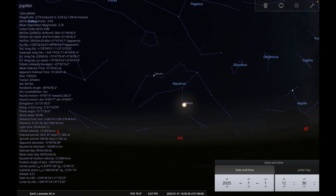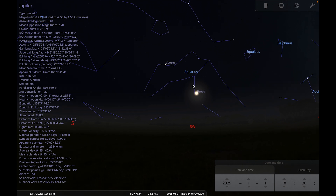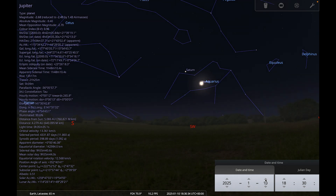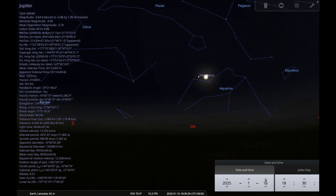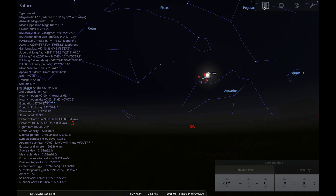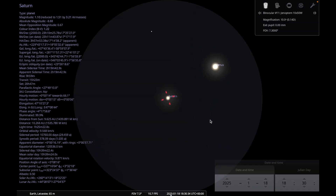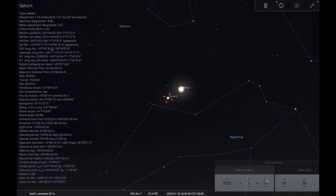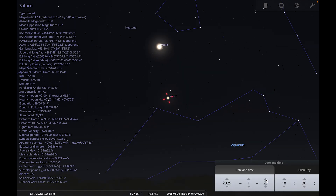Going back to the beginning of the month, we can watch the separation between Venus and Saturn change as the month goes on — they're approaching each other, getting closer and closer until they reach their closest approach on the 18th of January when they'll only be about two degrees apart. It should be very easy to get them both into a binocular field of view together, and you can watch them close in during the first half of the month and then begin to separate during the second half.